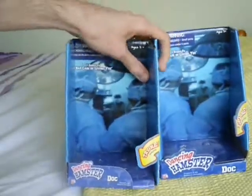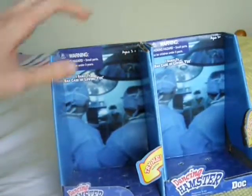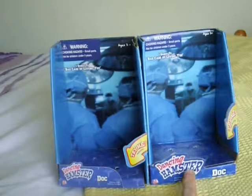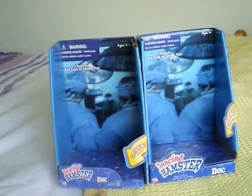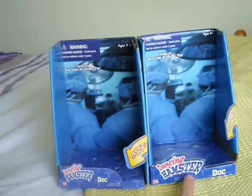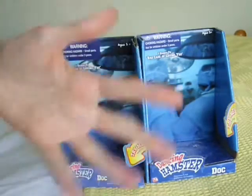The only thing I did notice specifically is that I think this one is a 2002 box, and I think this one is a 2003 box, because this one takes 3 AAAs, and this dock hamster takes 3 AAAs. So 2002, 2003 pretty much.